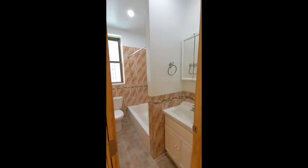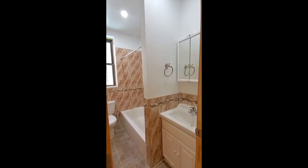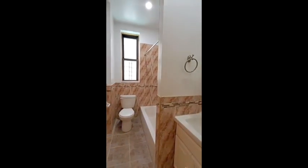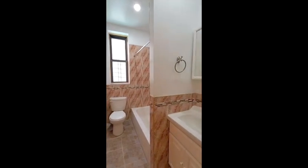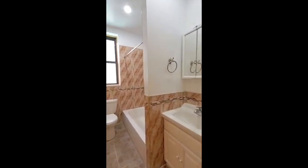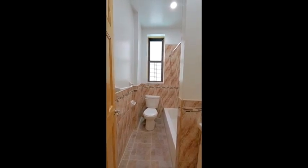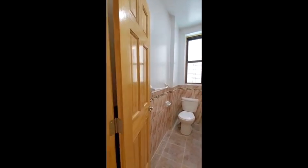Across from that closet, right before we go into the bedroom, we have the bathroom. This bathroom is quite large. First of all, let's note the storage in the mirror and the storage below. There's also room for a divider between the bathtub and the sink. Please don't mind the bar and everything — I got so excited about this apartment I'm taking a premature video. Everything will be in perfect shape by the time you move in.